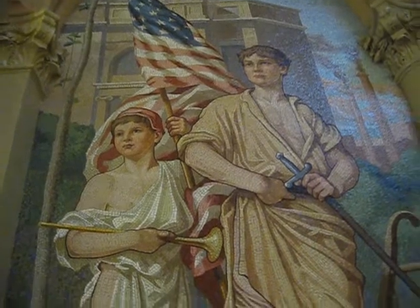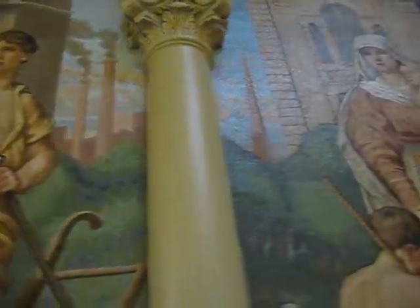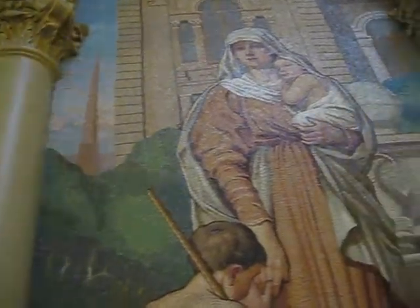Frederick Diehlmann of New York created the mosaics, installing them at the Capitol in 1908. The mosaics depict defense, charities, education, and the executive, legislative, and judicial branches of government.